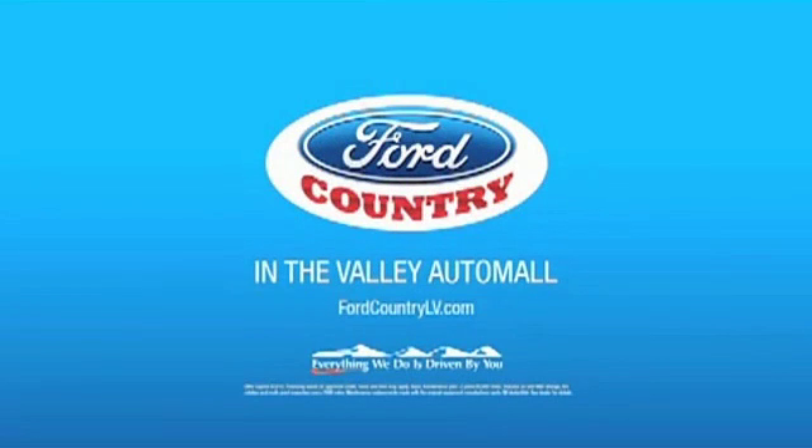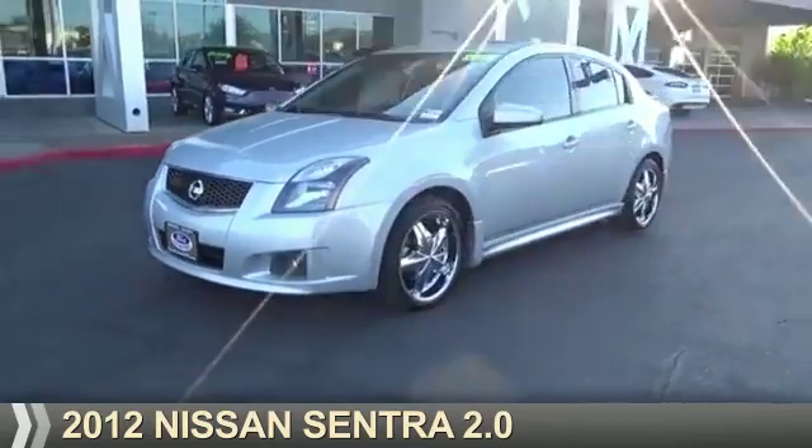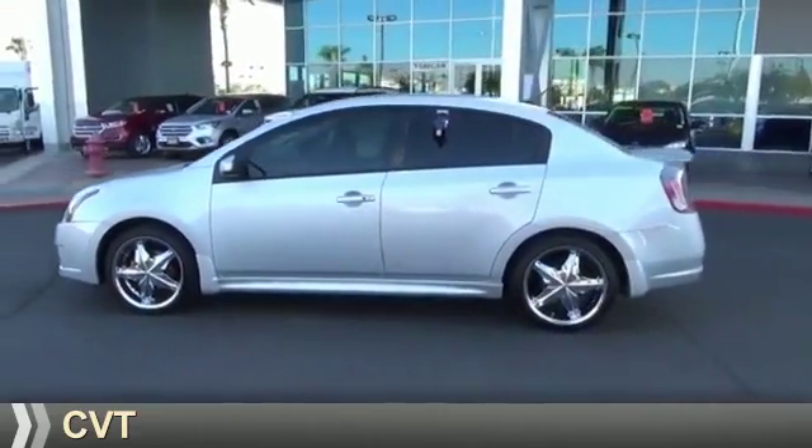Visit Ford Country in the Valley Auto Mall today. Presenting the 2012 Nissan Sentra. It's powered by a 2-liter, 4-cylinder engine and a continuously variable transmission.